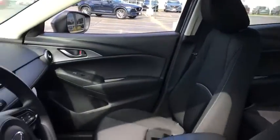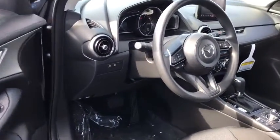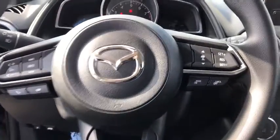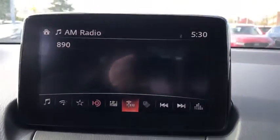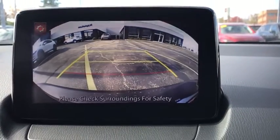Here are some of this vehicle's great options: traction control, dual airbags, alloy wheels, power steering, four-wheel disc brakes, power windows, trip computer, electronic stability control, rear window defroster, remote keyless entry, brake assist, tachometer.